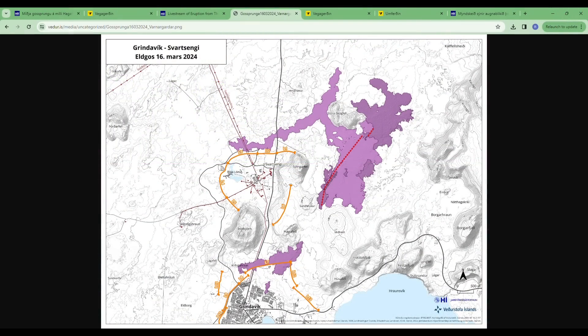Here you see the map with the actual extent of the fissure, published by the Icelandic Met Office just about an hour ago. It shows where the fissure extends — the eruption started somewhat west of the latest lava field, towards the middle of the fissure, which then extended further south and north. Lava is moving towards the protection walls north of Grindavík: L12, L13, L7.